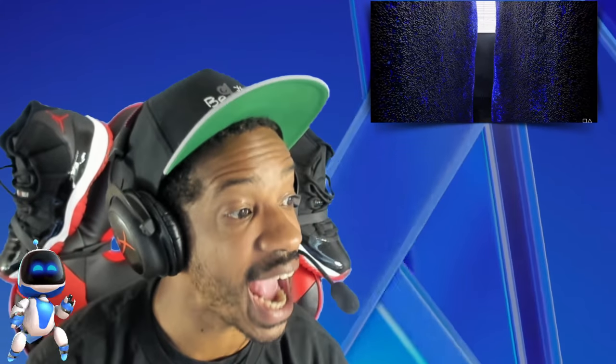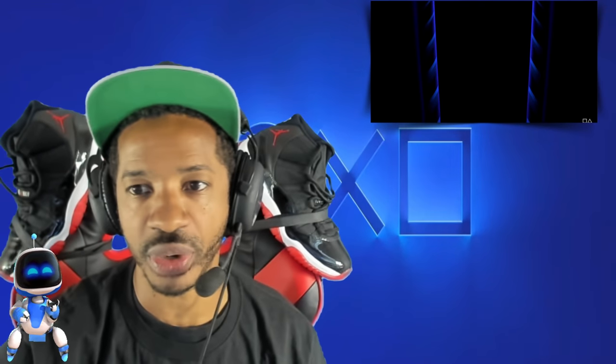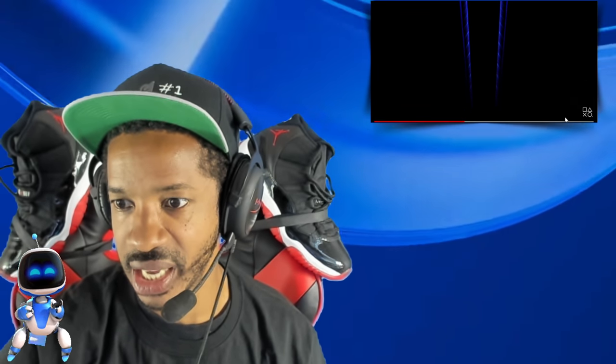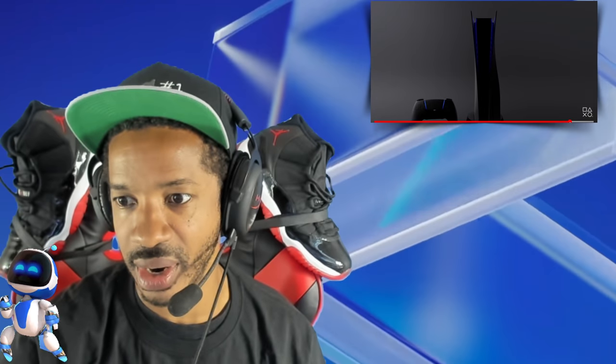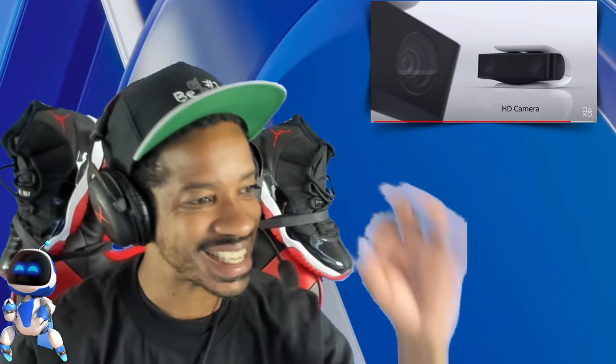Interesting to see if the charging station comes with the console or if you have to buy it separately — $30 for the charging station. Also, the HD camera is $59.99. It's not a PSVR camera — it's the HD camera that was shown in the trailer. Right there — the HD camera. $60 for the HD camera.